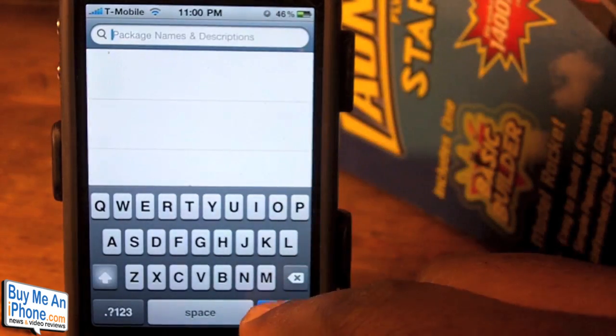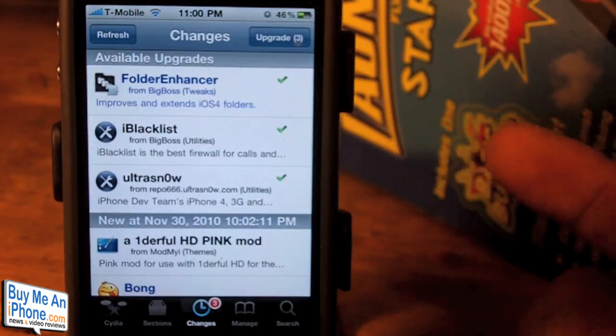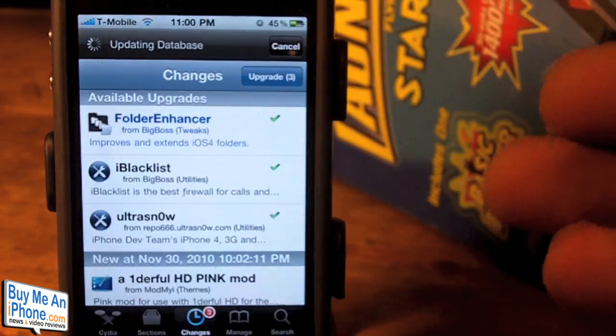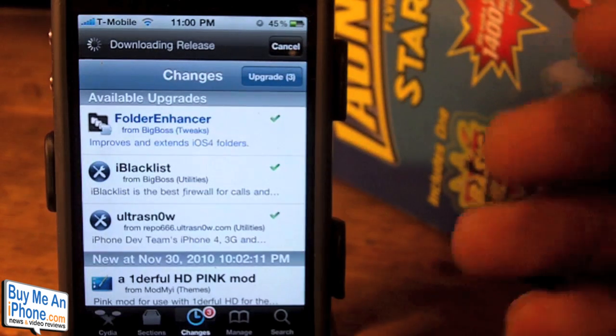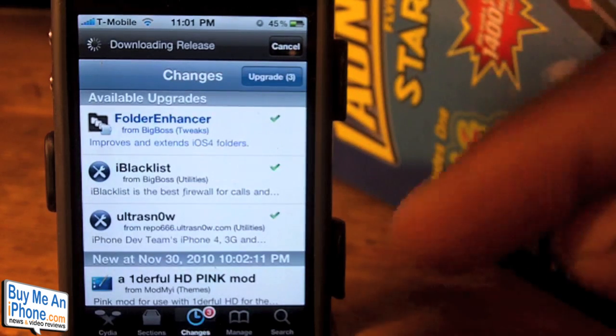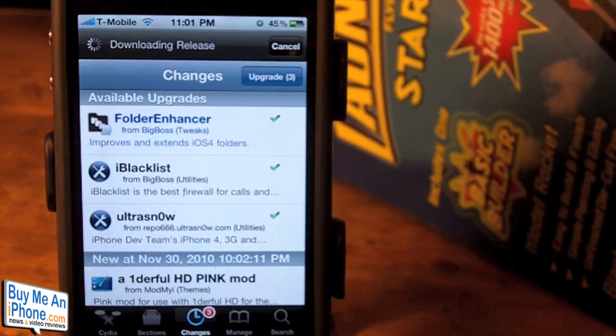I really, really like the new Cydia. It searches really, really fast and loads extremely fast. It looks nicer — I would say it actually works almost as quick as the App Store on your iPhone right now. It's a really, really nice upgrade. I definitely suggest you go to that link in the description and begin the install process to update to the new Cydia.